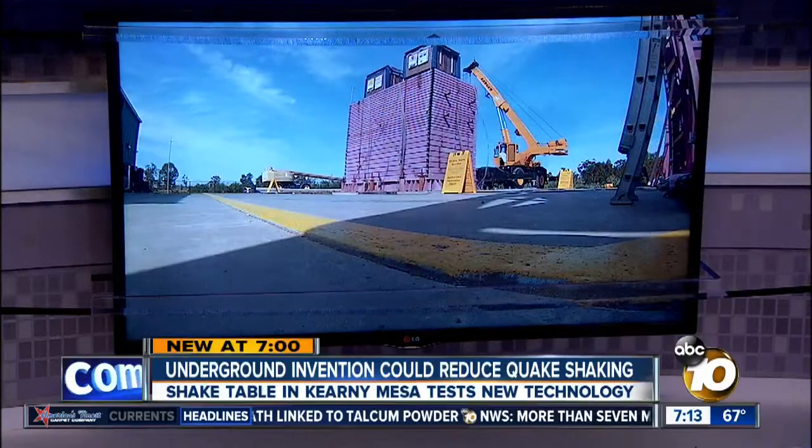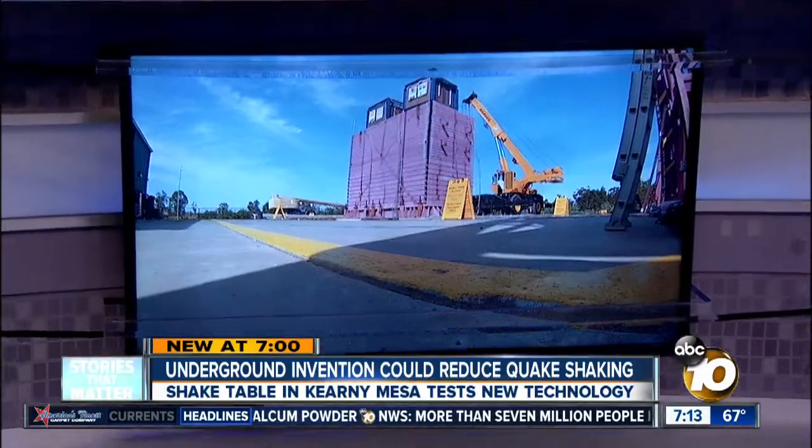It's shaking. That's the largest earthquake simulator in the United States, and today it was used to test a new technology that could save lives and money.